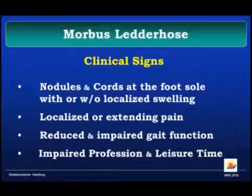It's certainly the same situation — you have nodules and cords on the foot, not originating on the fourth and fifth digit but in the first and the second, usually because they have different tension situations there. It's localized and can have extending pain. It may impair gait function and may impair your profession and leisure time.